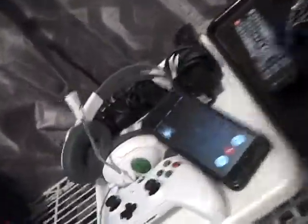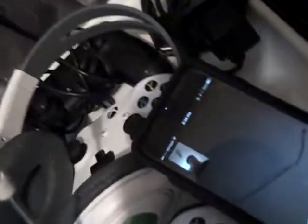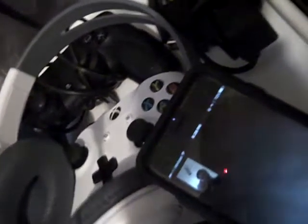So right here we have my double monitor setup that I've shown you guys previously and done videos on. And we actually have Chris on the phone right here on FaceTime.